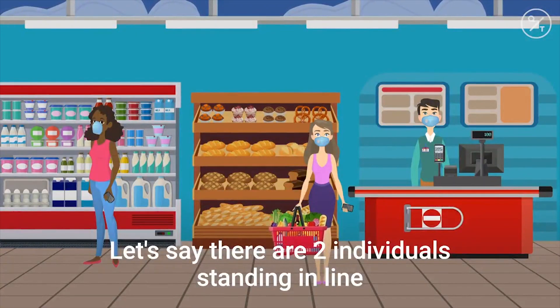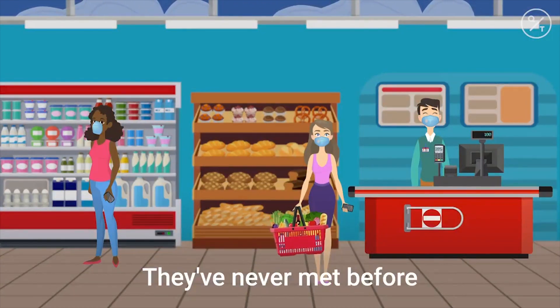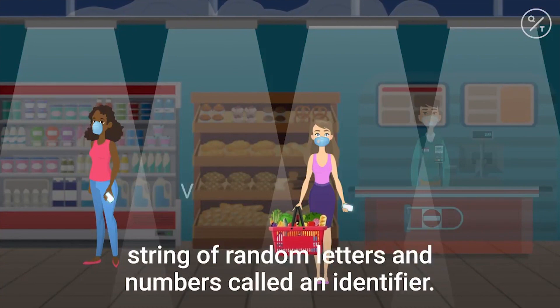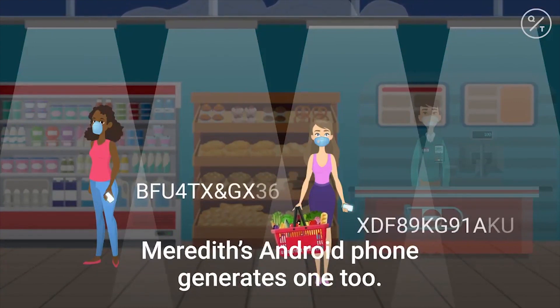Let's say there are two individuals standing in line at a grocery store — we'll call them Taylor and Meredith. They've never met before, and they never speak while they're in the store. While they're in there, Taylor's iPhone generates a string of random letters and numbers called an identifier. Meredith's Android phone generates one too.